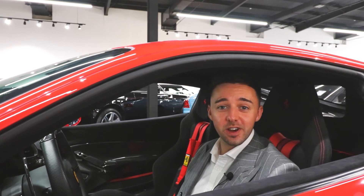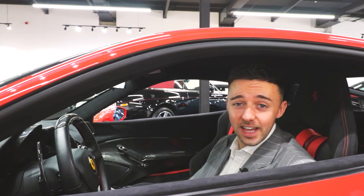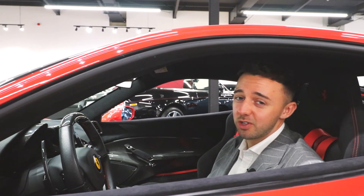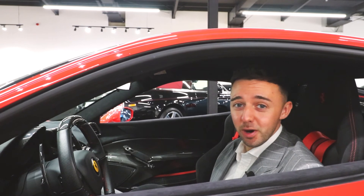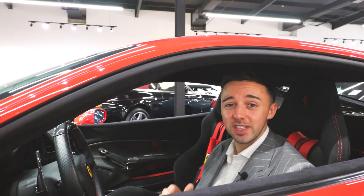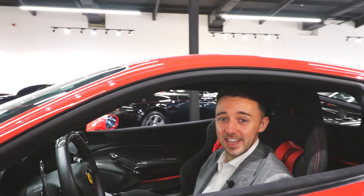Before we go, please like and subscribe to our social media platforms and drop us a comment — let us know what car you want to see next. We have a showroom full, so I'm sure we can find something you like. But I'm about to leave you with this 3.9 litre twin turbo Ferrari V8, 710 brake horsepower. Listen to this.